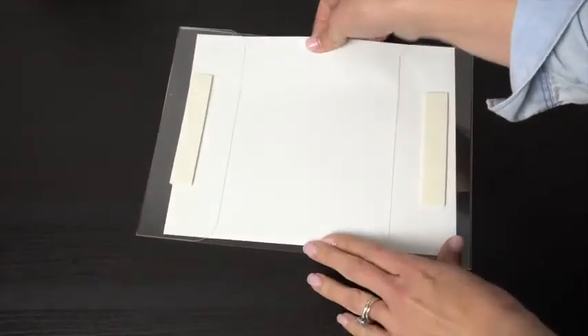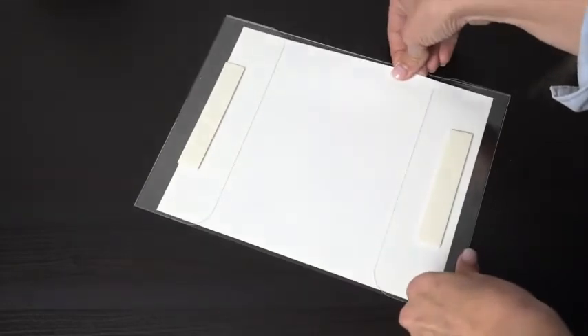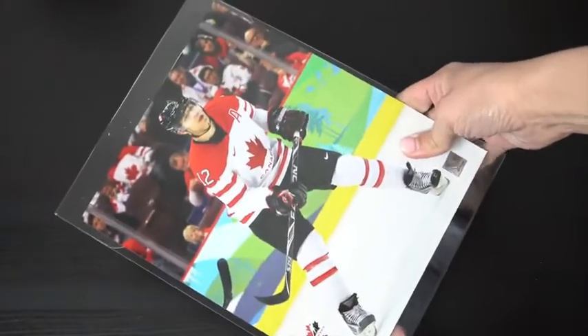Made from a durable clear acrylic material. Its size is 8.5 by 11 inches. The Office Solution Direct Wall Mount Sign.